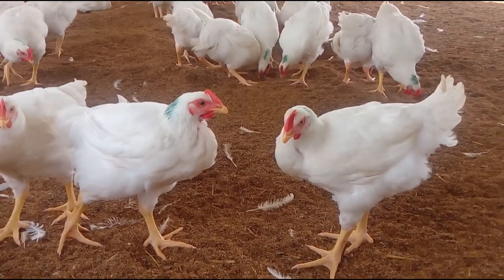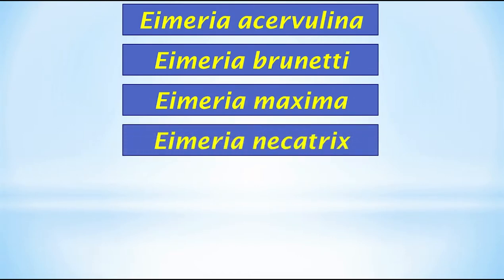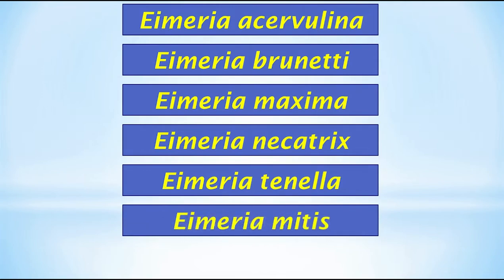These are the most common Eimeria species for chicken: Eimeria acervulina, Eimeria brunetti, Eimeria maxima, Eimeria necatrix, Eimeria tenella, Eimeria mitis, and Eimeria mivati.